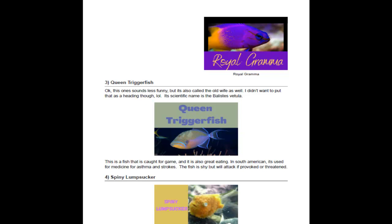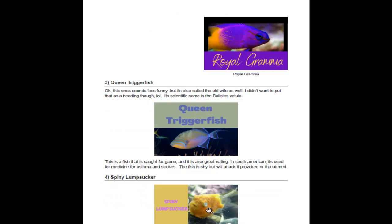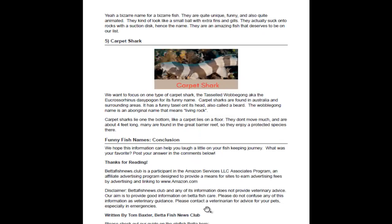The Spiny Lumpsucker is next on our list, and as you can see it's quite the fish in its appearance too. They're a unique fish that look kind of like a ball with fins and gills, and they actually suck — they have a suction cup on their body to attach to different things.